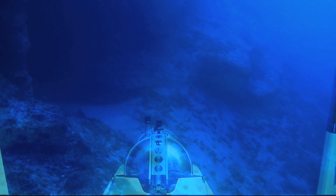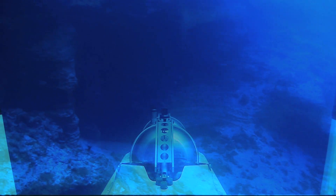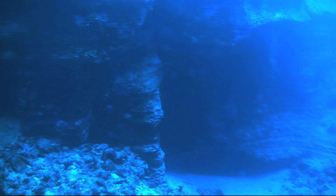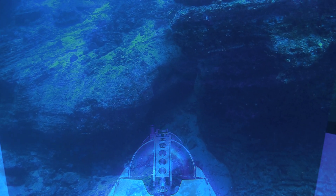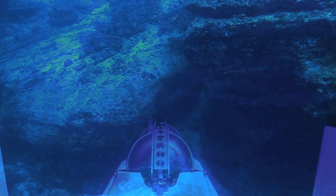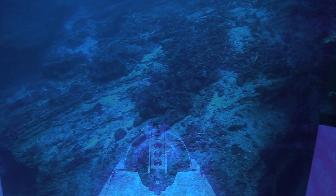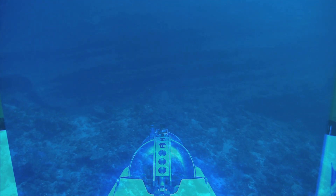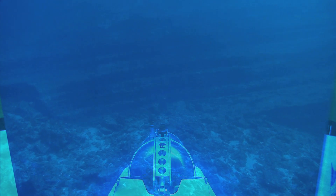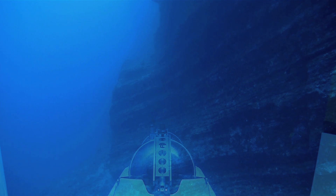We're coming up on wave point three, approximately 195 feet depth. This is going to be wave point four, starting at about 10 o'clock. The lift sort of begins about 15 to 20 feet higher.